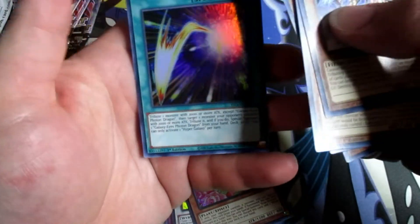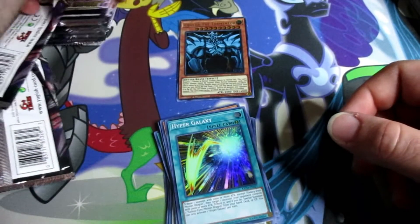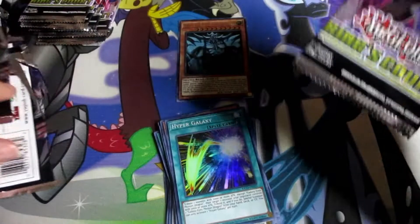Hyper Galaxy — ooh, Galaxy has Photon Dragon card, nice! Alright, we got a few more packs left and we've still only pulled one collector's rare.